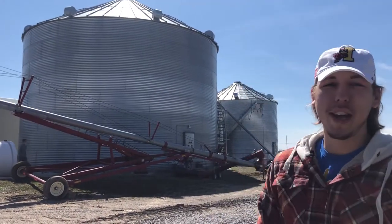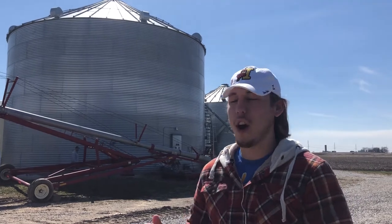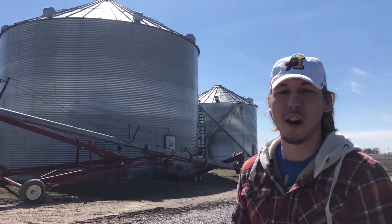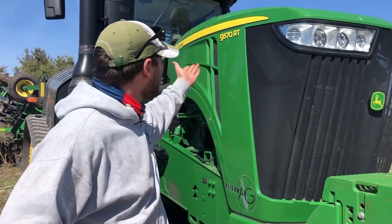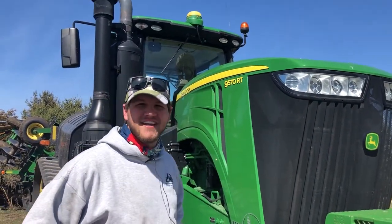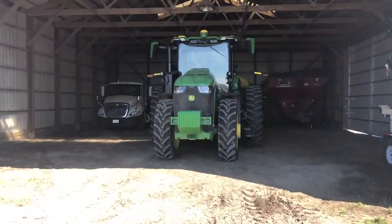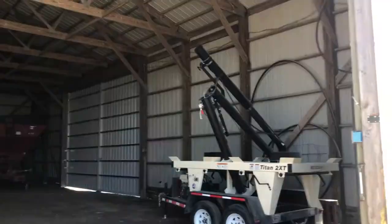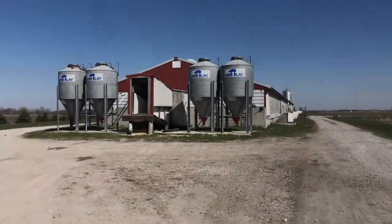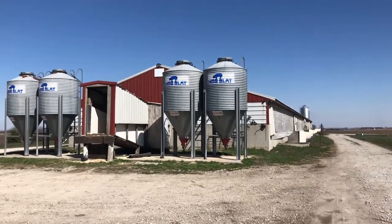We have five grain bins on site — this is where we store all of our corn and soybeans for the year. My name is Justin Rolfes and this is our 9RT that we use for disking and cultivating. Here's another building where we store more of our equipment. This is another swine barn that we do more custom feeding for cactus farming.